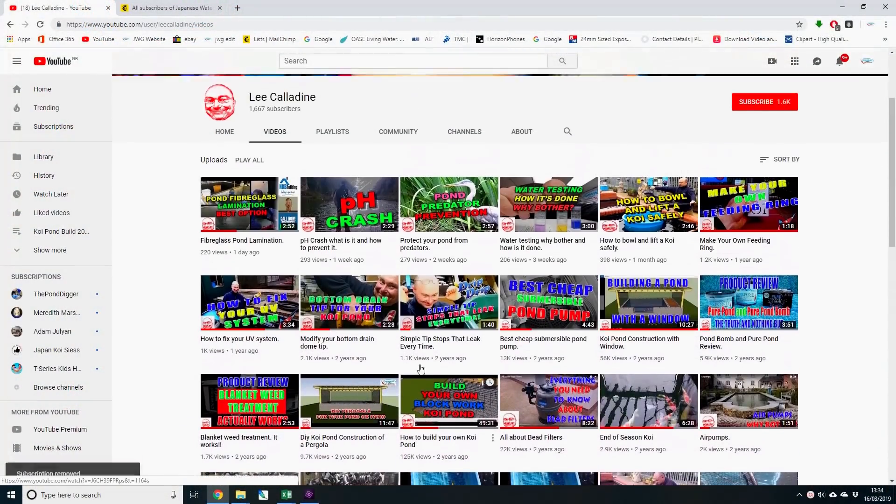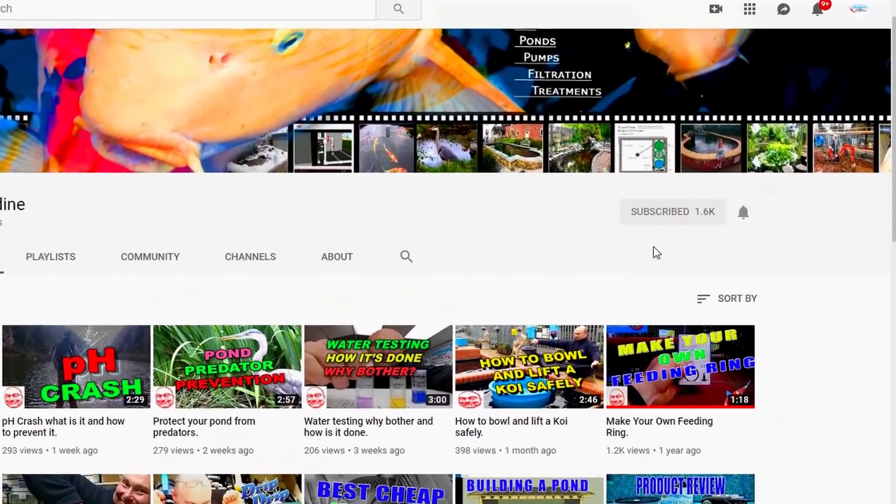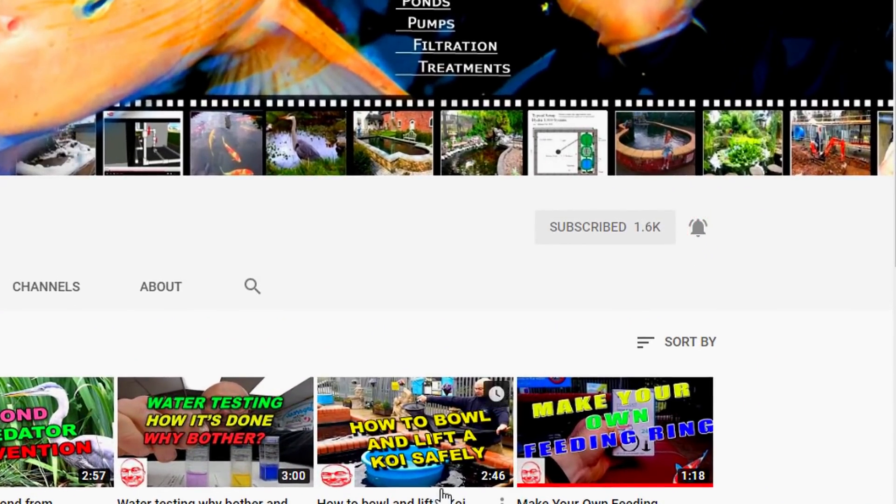I hope that you found this video of interest. Please consider subscribing to the channel and click the bell to get notifications. Post any questions in the comments below. It's bye for now from Lee at the Japanese Water Gardens.